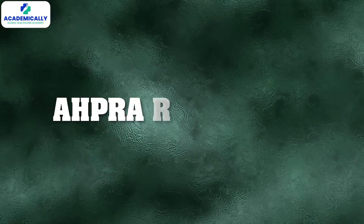Buckle up because the next adventure awaits: the AHPRA registration. I am here to guide you through the process in 3 easy steps, so let's dive in.